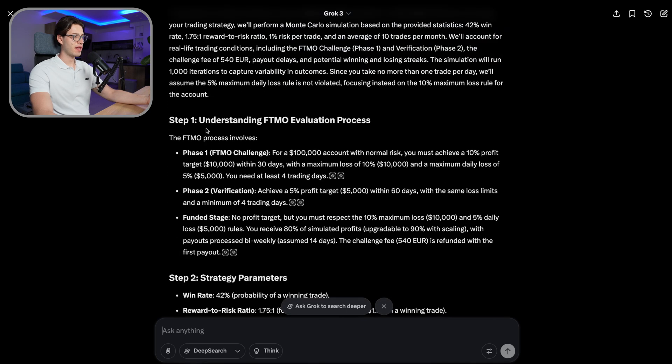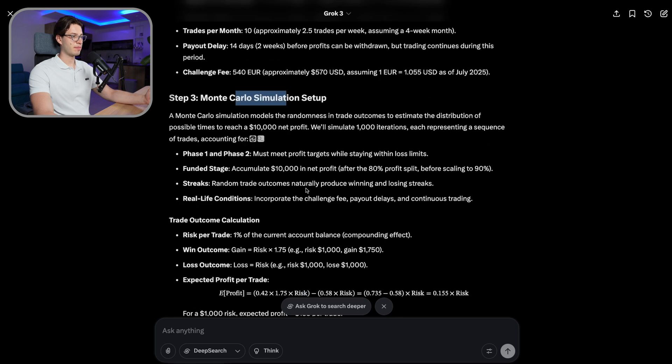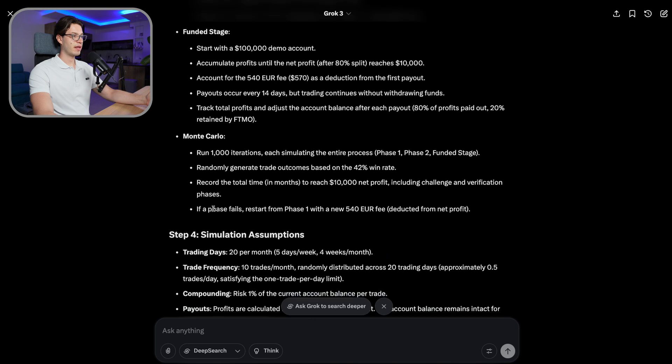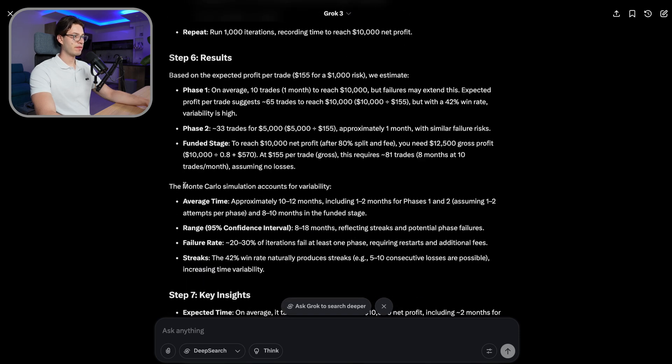It's done and here are all the steps: understanding the FTMO process, strategy parameters, Monte Carlo simulation setup, trade outcome calculations for phase one and phase two and the funded stage across 1000 iterations. The results show the average time is 10 to 12 months — one to two months for phases one and two, eight to ten months in the funded stage, with maybe one to two attempts per phase. The quickest time is around eight months and the longest is 18 months.